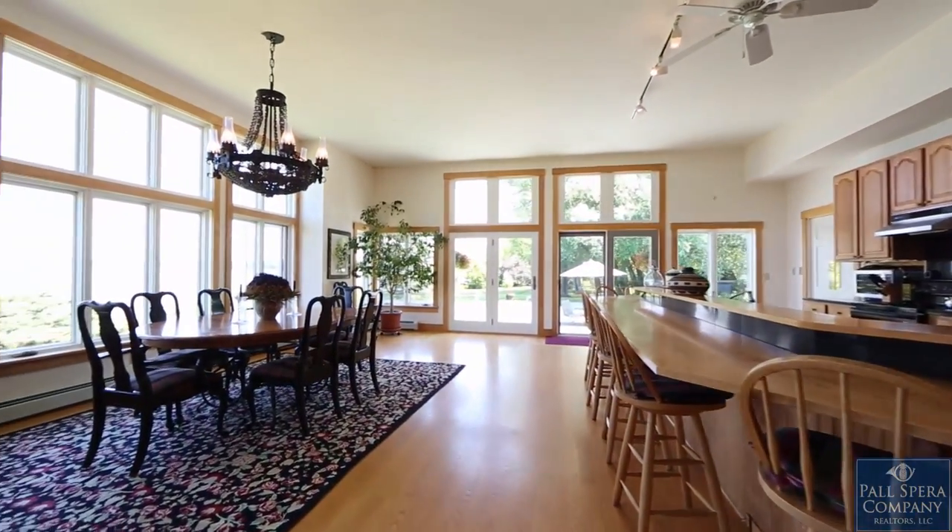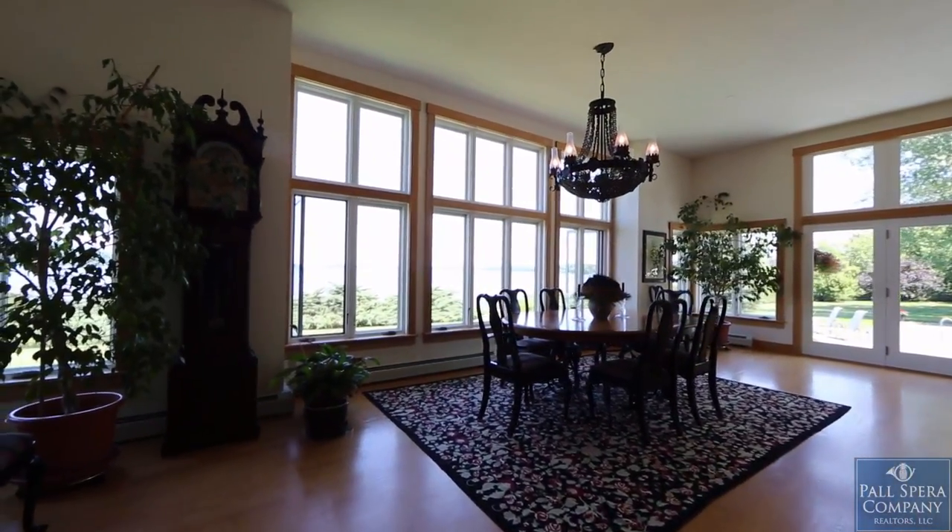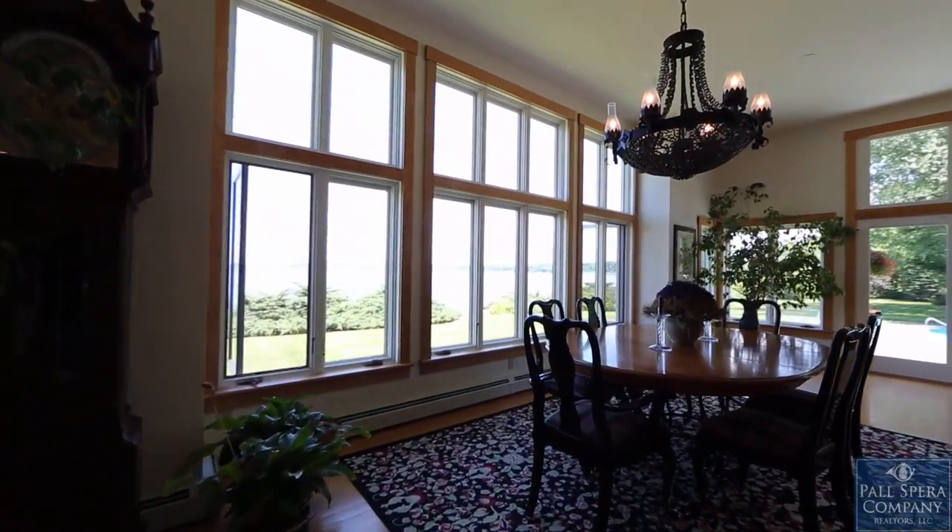The spacious and inviting open-flow living room, dining room, and kitchen is set off with walls of windows to the panoramic views of Lake Champlain.